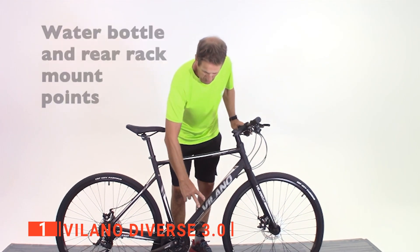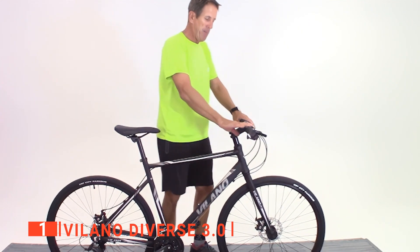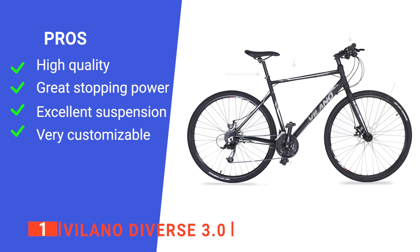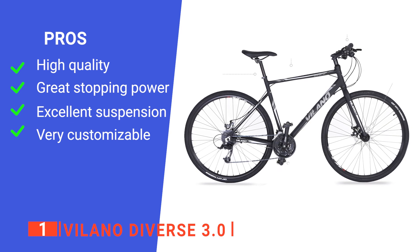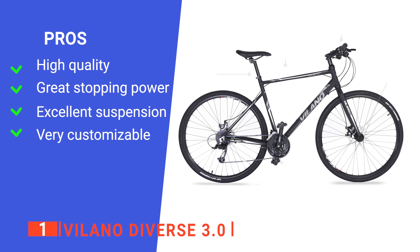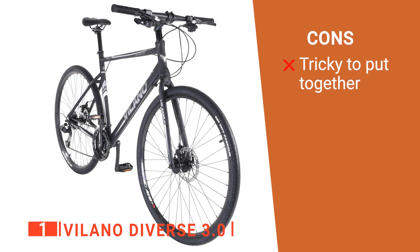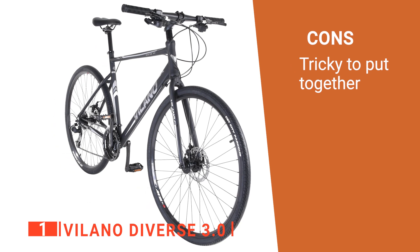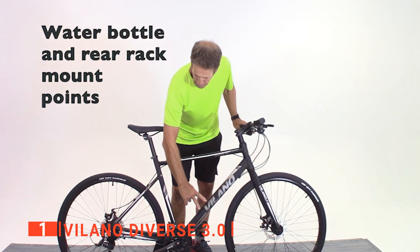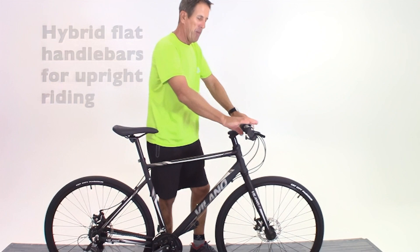Overall, this is an excellent pick for those who need something that can go long distances over varied terrain with ease. Its pros are: it's durably made, it has a high-performance braking system, it's comfortable over rough terrain, and it's easy to adjust to your height. However, it is more complex to assemble than other hybrid bikes. The Villano Diverse 3.0 is an outstanding bike for anyone needing a reliable way to get to work or just take long weekend rides.